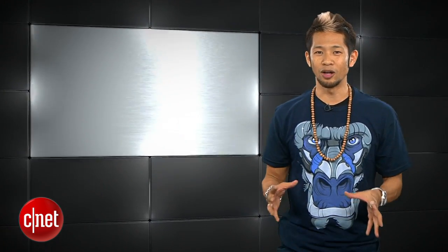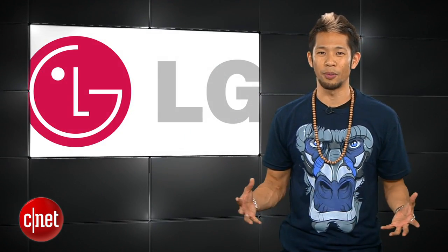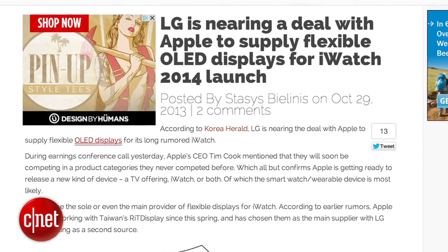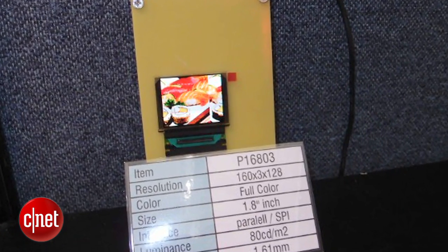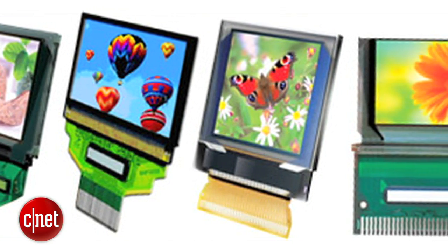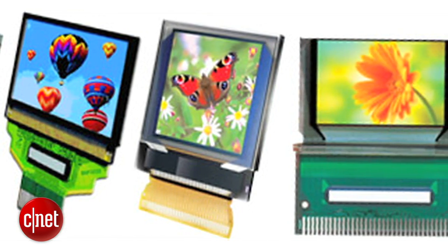Sticking with iWatch talk — according to the Korea Herald, LG is reportedly close to a deal with Apple to provide OLED displays for their upcoming wearable device that can tell time. The report also says that LG subsidiary Rite Display will be the key supplier for the rumored 1.5-inch screen, with LG being the second supplier.